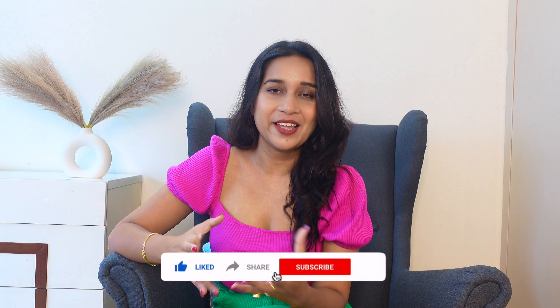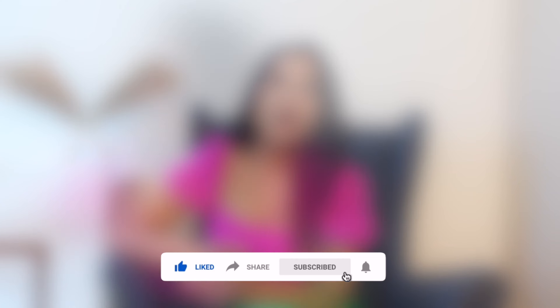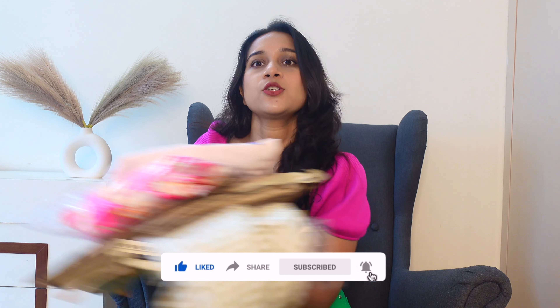Before I start, please consider subscribing. I make videos about lifestyle, motherhood, and weight loss. So let's start the Myntra shopping haul!